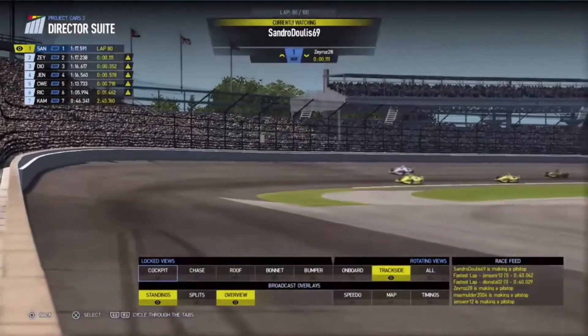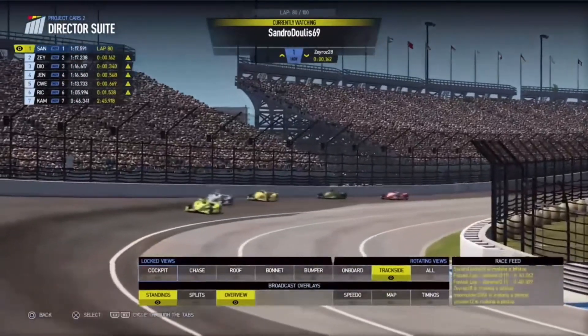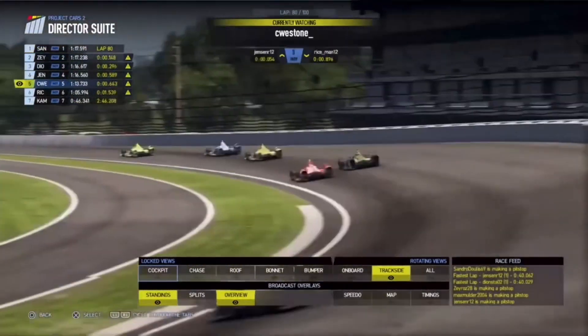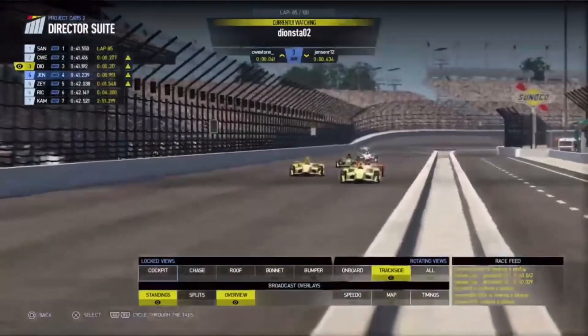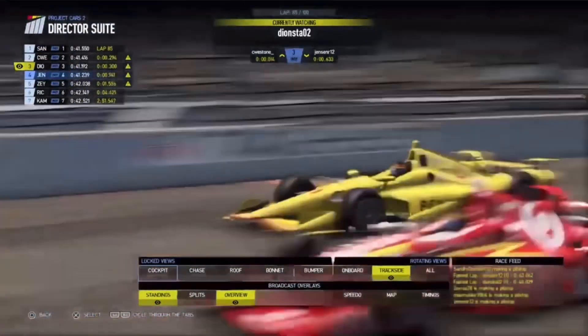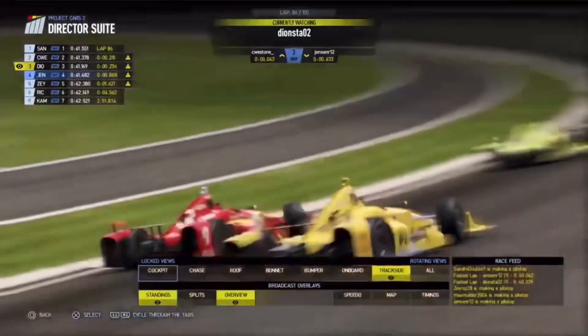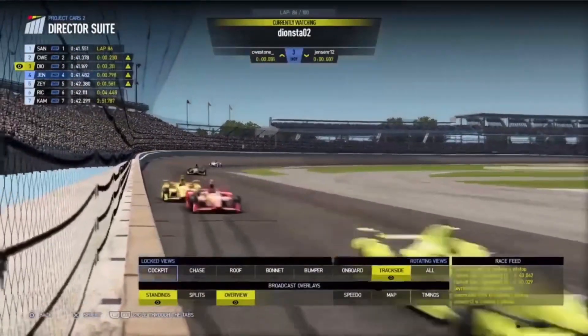Alexi was really the big winner out of this caution period — he was running in last before it, before the incident between Reece March and Jensen Randall. Cameron Weston-Edwards there very close as well. Jensen Randall is going to go side by side. Look at Dion now with the drive on the outside coming into turn one — he doesn't have the slipstream but he's still going to try it. Weston-Edwards defends, he's on the inside. Still side by side, but Dion Stahl just about managed to make it through.